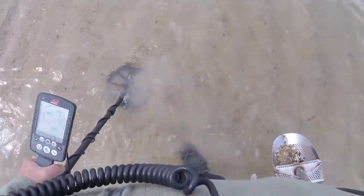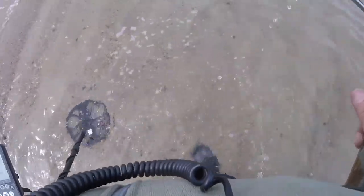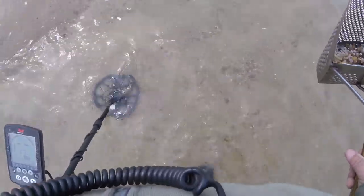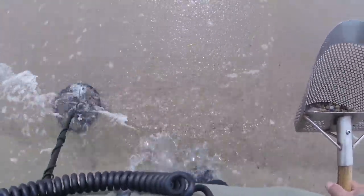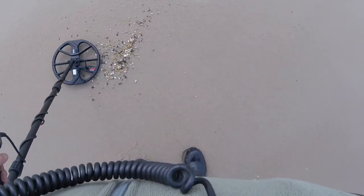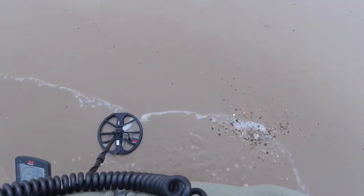There might be something little right there. I see nothing — concrete from last week. You see it? There might be any others.